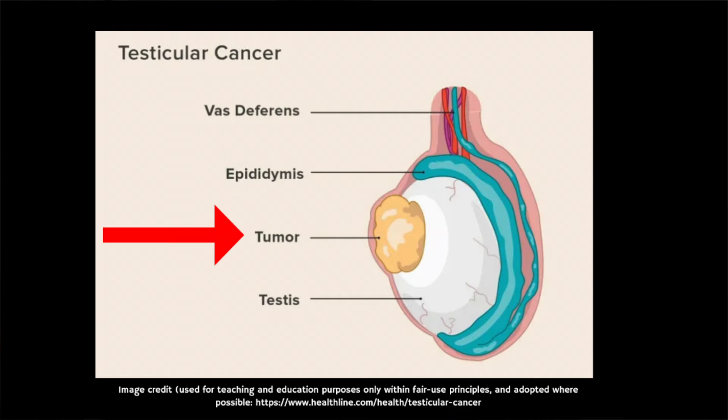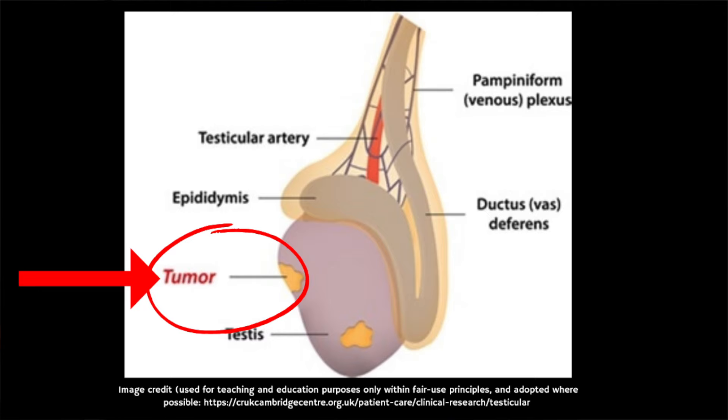In terms of symptoms and signs, in most cases the first symptom noticed is a lump that develops on one testicle. The lump is often painless but some people notice some pain or discomfort coming from the affected testicle. Other people might notice a general swelling of one of the testicles. It's important to note that most swellings and lumps in the scrotum, which is the bag of loose skin covering your testicles, are not due to cancer.